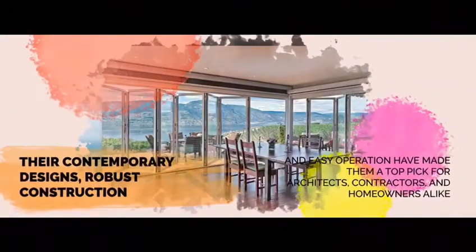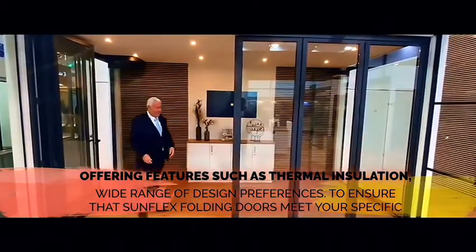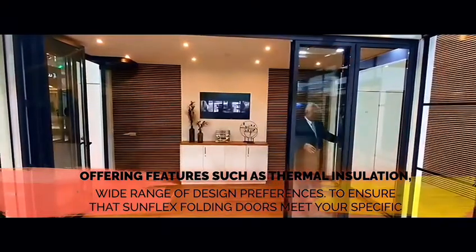Sunflex is the go-to choice for high-quality aluminum folding doors, sleek sliding doors, innovative slide and turn doors, stylish horizontal sliding doors, and versatile telescope doors.